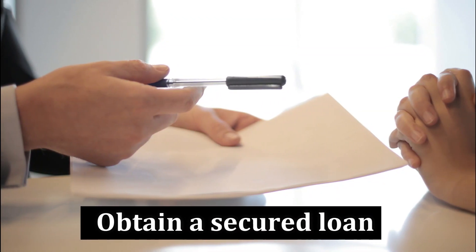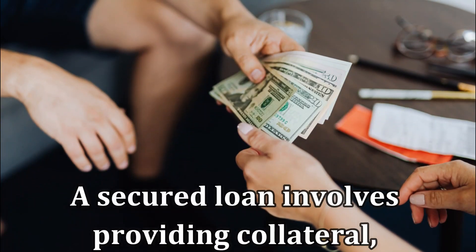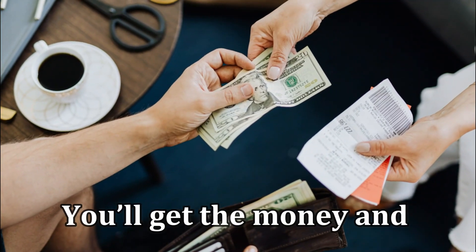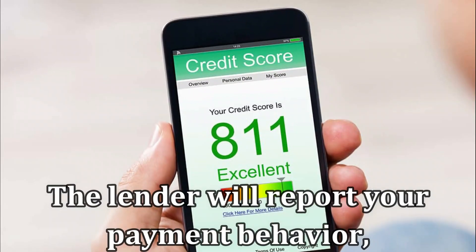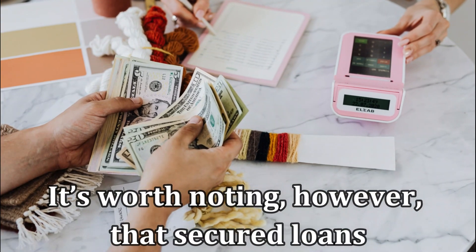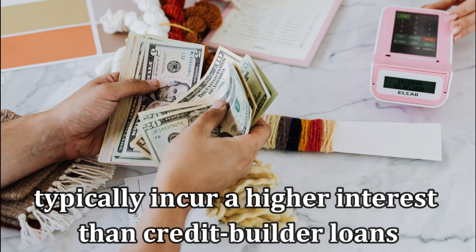Obtain a secured loan. Unlike the credit builder loan, a secured loan involves providing collateral, typically a depositor's savings account. You'll get the money and make regular payments plus interest on it. The lender will report your payment behavior, which in turn builds credit. It's worth noting, however, that secured loans typically incur a higher interest rate than credit builder loans.